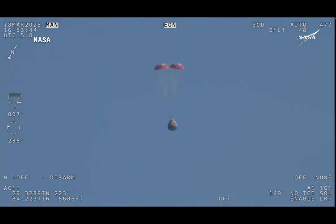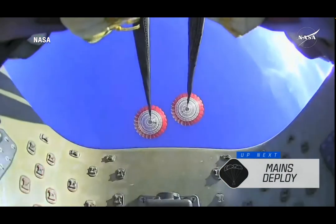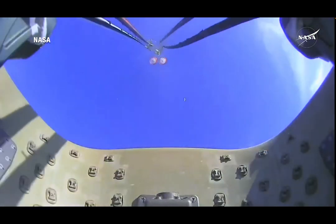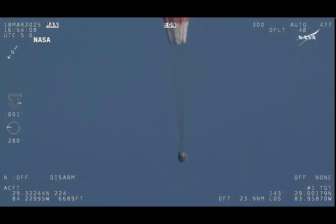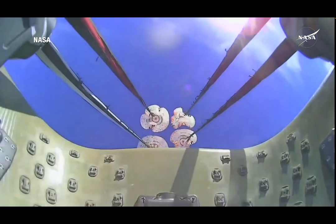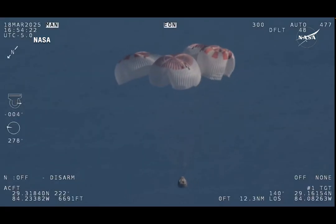The mains are quite a bit larger — you'll be able to notice the difference on your screen once they deploy. They continue to ensure that the Dragon spacecraft slows down even further. Freedom will be traveling 16 miles per hour when it splashes down off the coast of Tallahassee, Florida, at 2:57 p.m. Pacific. We have visual on four healthy mains. That view was from inside one of the buckets where the parachutes are located, giving us a great view of the reefing on those parachutes.